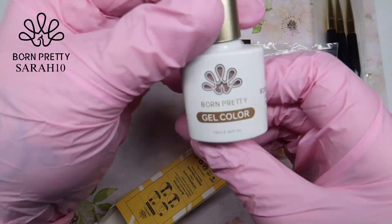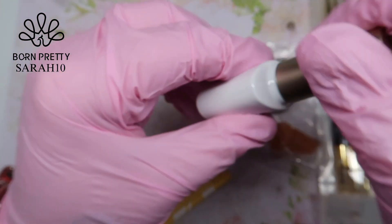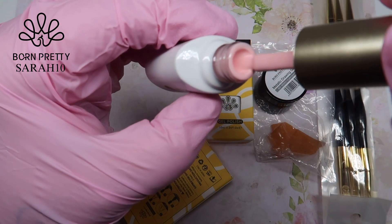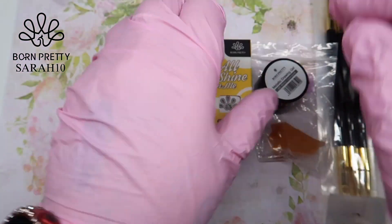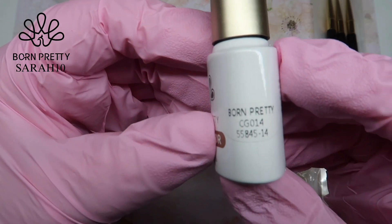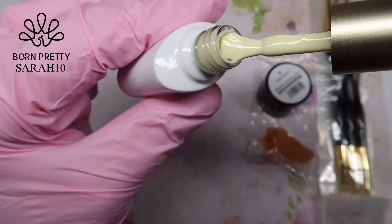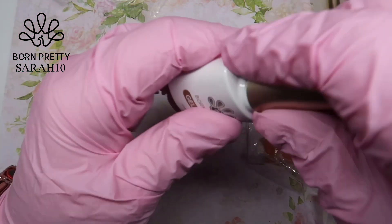This one is a gel polish again — you can see the numbers on the side — and that is a gorgeous pastel pink. What I'll say about these gel polishes is they are so thick and have such good coverage, which you'll see in a minute. This one is a gorgeous pastel lemon.